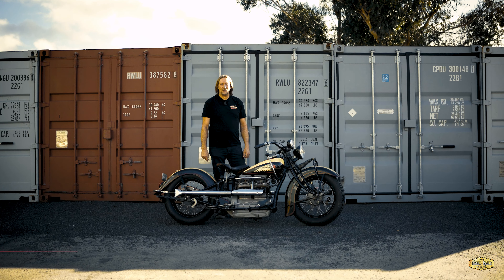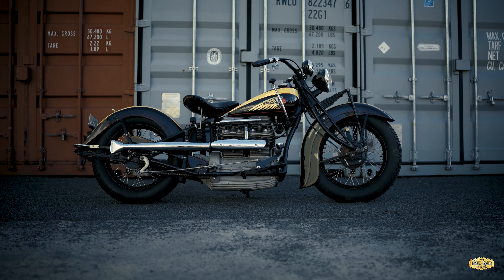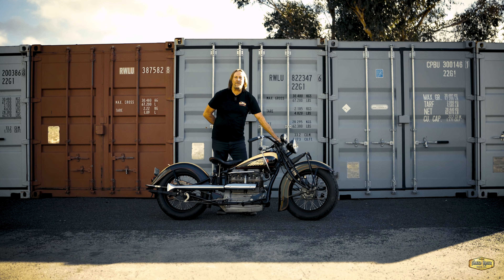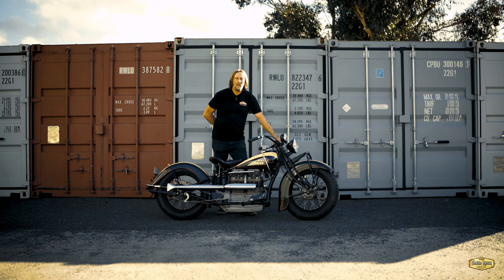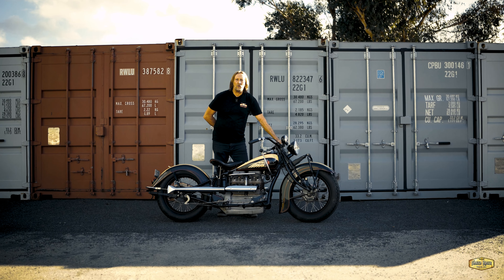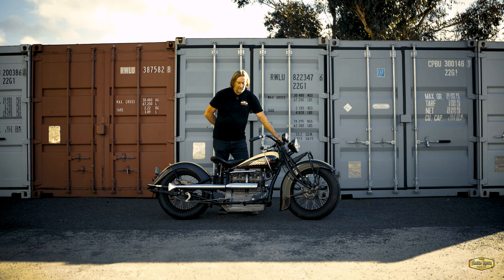This is what they call the Duesenberg of motorcycles. It is a 1939 four-cylinder inline engine bike. They're called a four-cylinder Indian. They made them from 1928 right through to 1942. And this particular bike, being a '39, is one of the most desirable. It's the last year with the Briggs Weaver guards, which I believe are the prettiest guards that they came with.